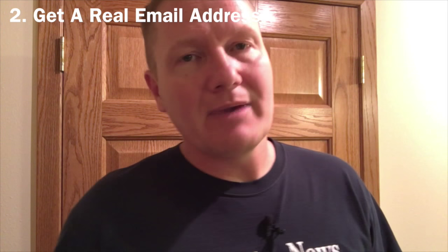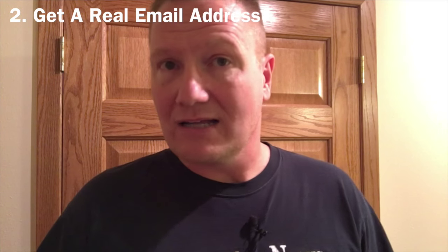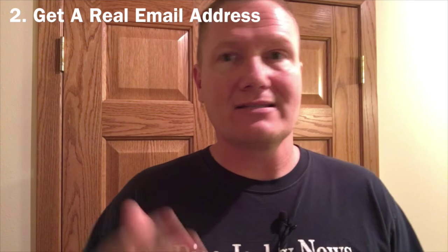Tip number two kind of ties into that: get a real email address. Don't be djjonyoung at gmail.com or djjonyoung at aol.com. Go and get john at djjonyoung.com or johnyoung at djjonyoung.com. Get your name with your domain name so it looks like a professional real email address. Keep the Gmail for signing up for different things, but when it comes to business correspondence with brides or corporate clients, use a real email address.